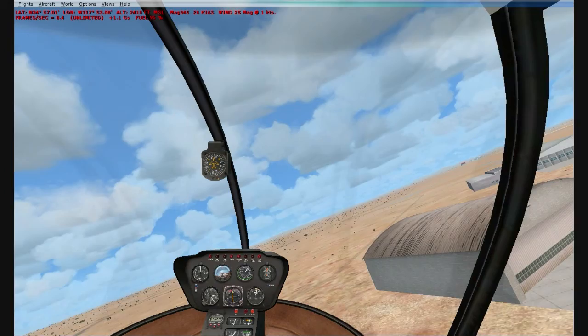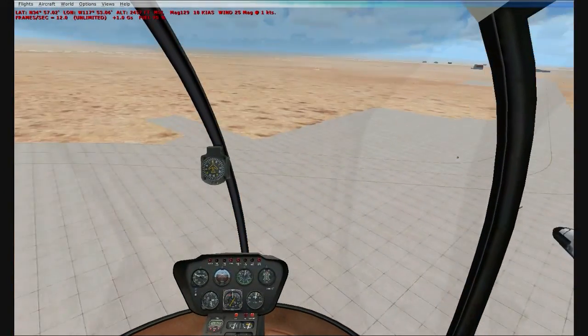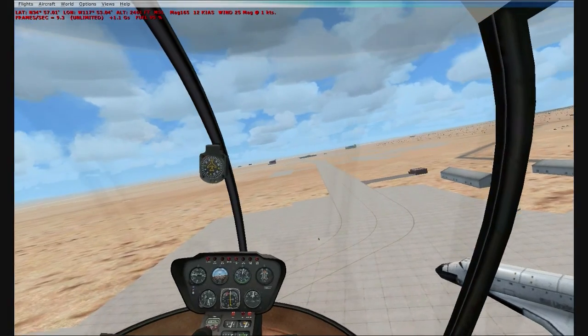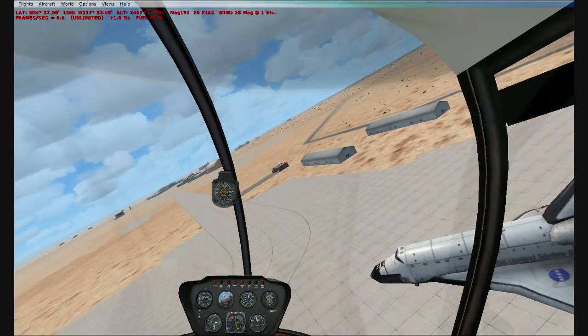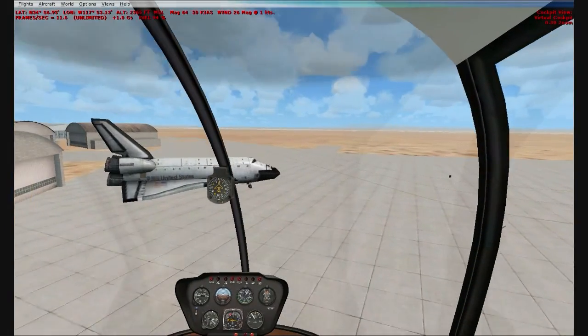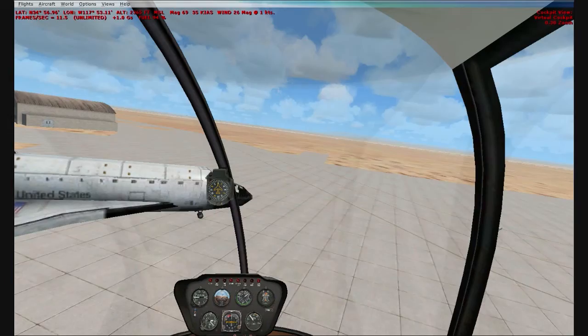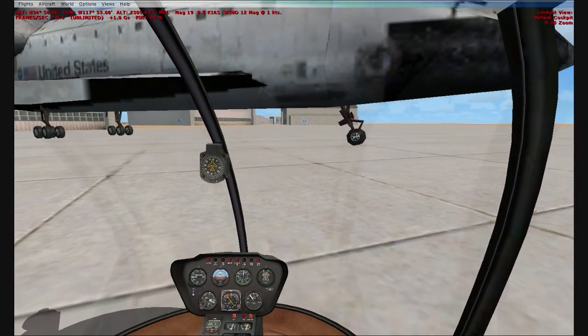And this is the surprise — I really had no idea this was here. And it has a lot of details on it. It has the NASA logo there. It has very detailed rocket boosters. Even though you can't fly this aircraft, it's pretty cool.